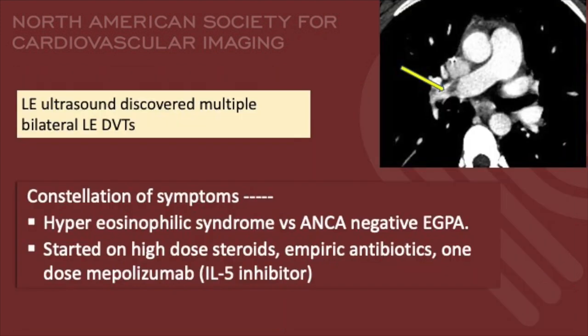The patient later developed pulmonary thromboembolism in the right lobar, segmental, and subsegmental pulmonary arteries, as well as multiple bilateral lower extremity deep venous thrombosis. A constellation of all these symptoms was most concerning for hypereosinophilic syndrome versus ANCA-negative eosinophilic granulomatosis with polyangiitis. The patient was started on high-dose steroids, empiric antibiotics, and one dose of interleukin-5 inhibitor.